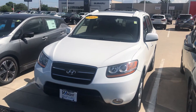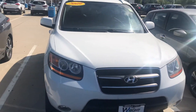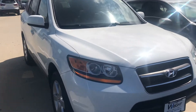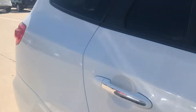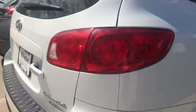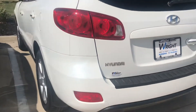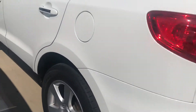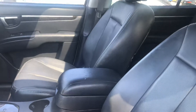Hey guys, Nikki here at Dave Wright Nissan Subaru. I want to give you a shot of this 2009 Hyundai Santa Fe Limited in the white metallic color — looks awesome. Coming around the back, it is the four-door with your hatch option, which is great for stowing groceries and all kinds of goodies back there. It does have the rear privacy glass.